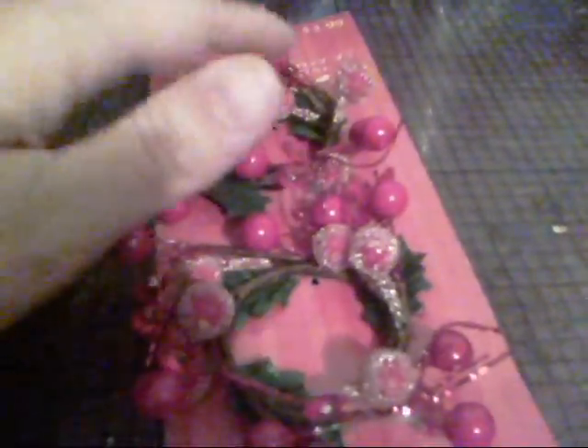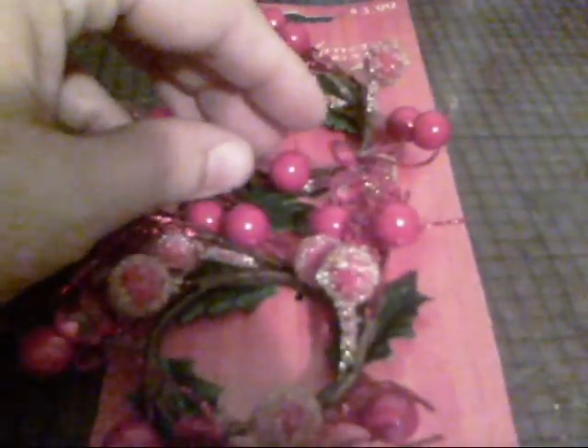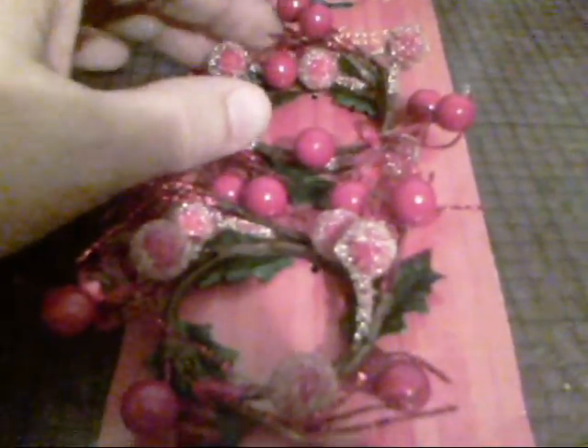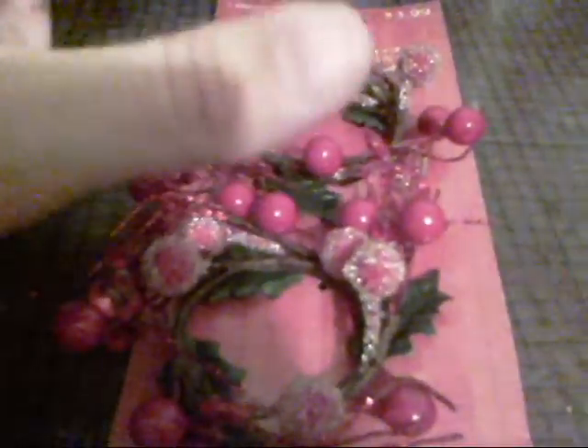Hey guys, this is Nikki. Just wanted to share a quick haul with you all. This is about my fifth attempt at this video — I keep knocking things off my desk for some reason tonight.